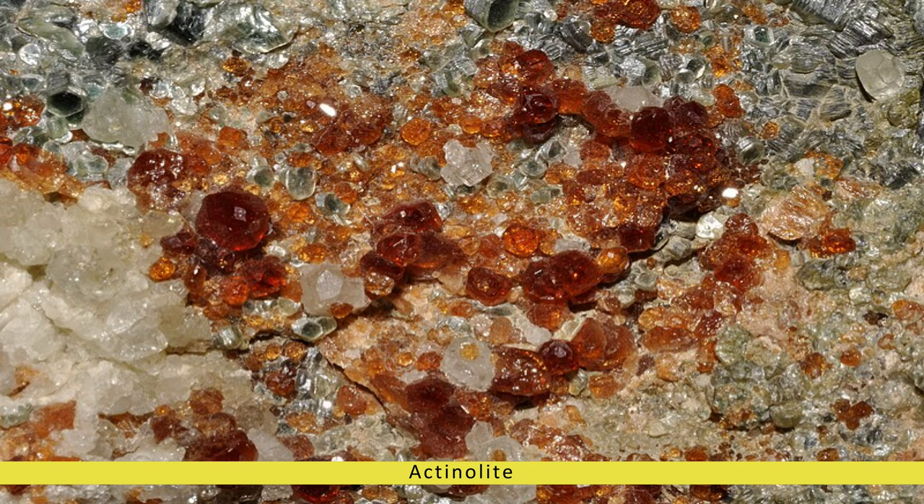Actinolite typically forms in metamorphic environments, particularly within schist, gneiss, and marble rocks, where it develops under high pressure and moderate temperature conditions. It commonly occurs alongside other minerals such as quartz, feldspar, and garnet.